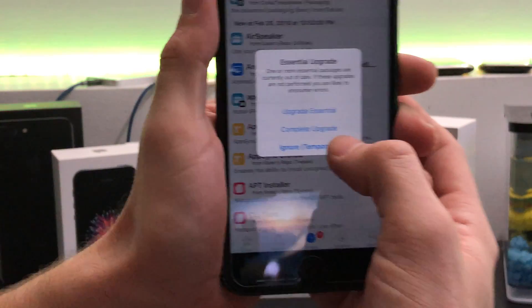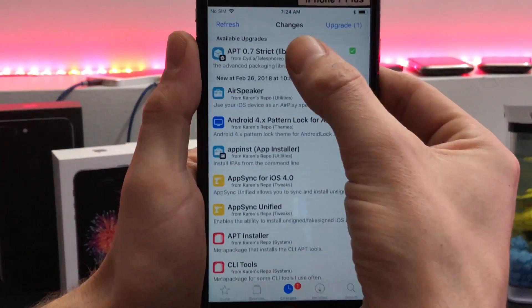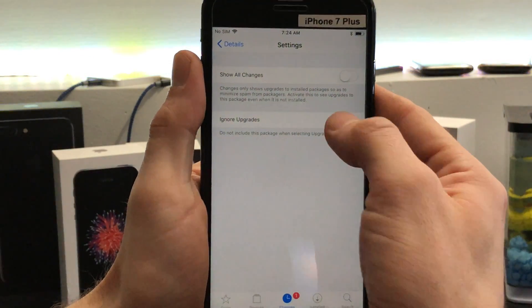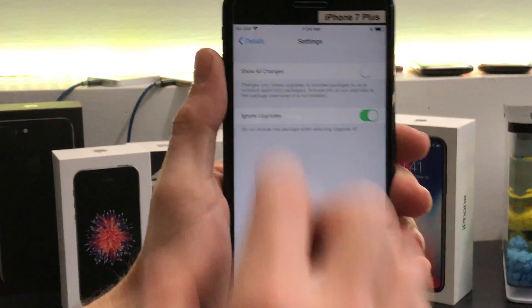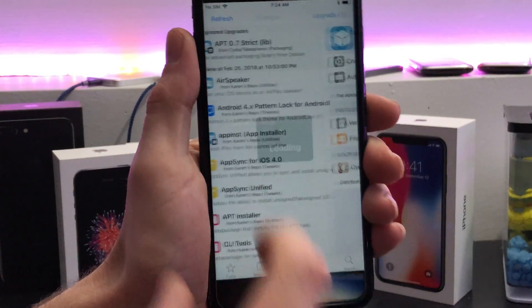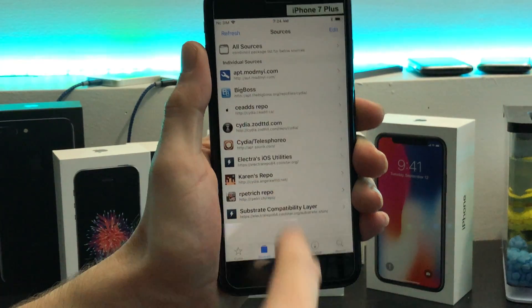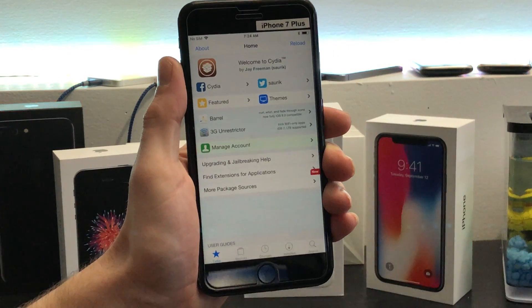When you open Cydia this morning, hit ignore. Go up to here, go to here, and hit ignore. Do not install this. If you install this, all of a sudden you'll lose all your packages, you won't be able to see anything in Cydia, and your Cydia won't work — and that would suck.